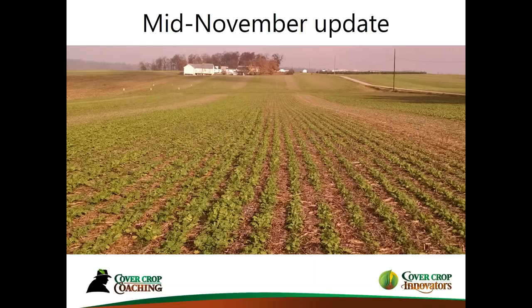This picture later in the year shows that same field now planted in cover crops. You can kind of see where the early beans came off and where the later beans were. You can see the different growth in the cover crops.